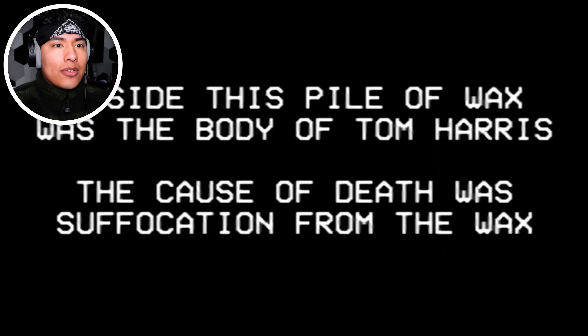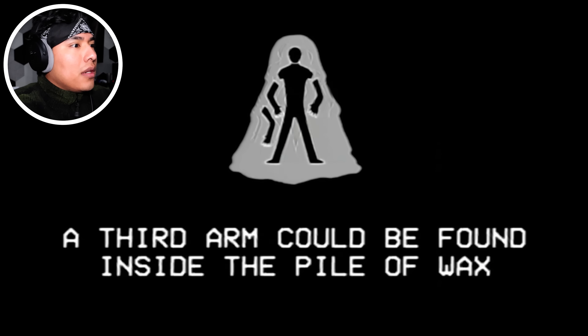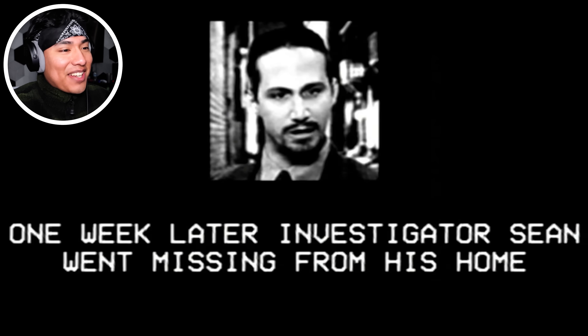How was one able to do that? Tom's arms and eyelids had been cut off. He could literally like try to scheme... A third arm could be found inside the pile of wax. From who? We still do not know who this arm belongs to. Tom Harris — how did he suffocate? His nose was right there. One week later, investigator Sean went missing from his home.